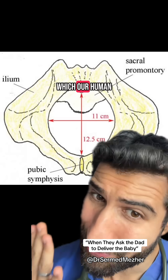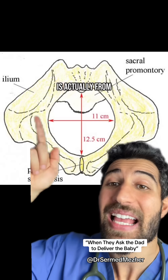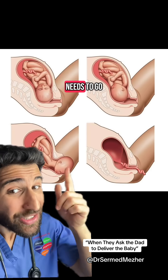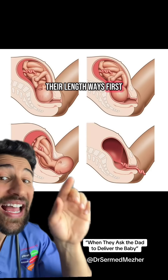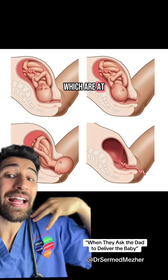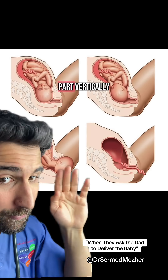Well, if we look at the pelvic outlet which our human in training needs to be born through, the widest part is actually from front to back. That means that the baby's head needs to go through lengthways first and then turn 90 degrees so that the shoulders, which are at a right angle to the head, can also go through the longest part vertically.